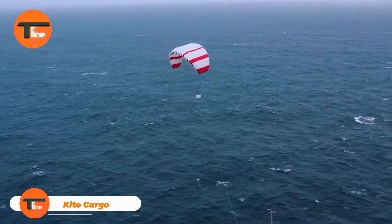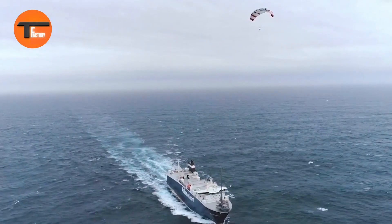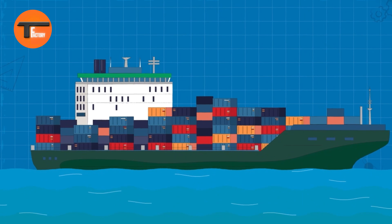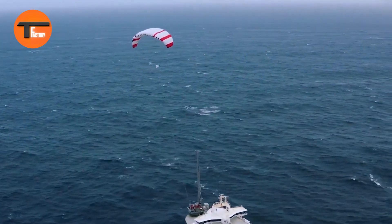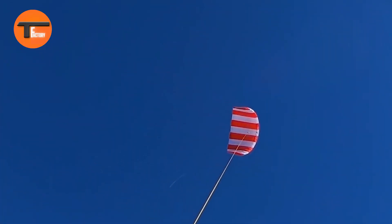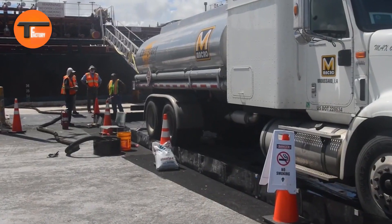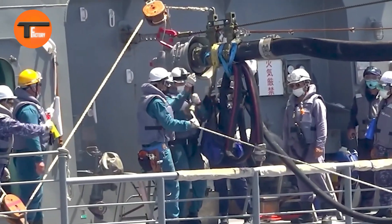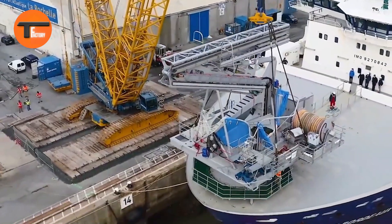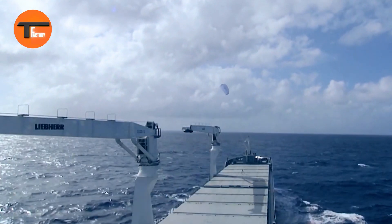Kite Cargo — leading the way in sustainable shipping. The Kite Cargo ship is revolutionizing the shipping industry by harnessing the power of wind. A standout example is the Sea Wing system from Airseas, featuring a gigantic 2,700-square-foot kite that flies 200 meters above the ocean, capturing stronger winds to boost efficiency. Tested on the Ville de Bordeaux, it has proven to cut fuel consumption and emissions by up to 20 percent.